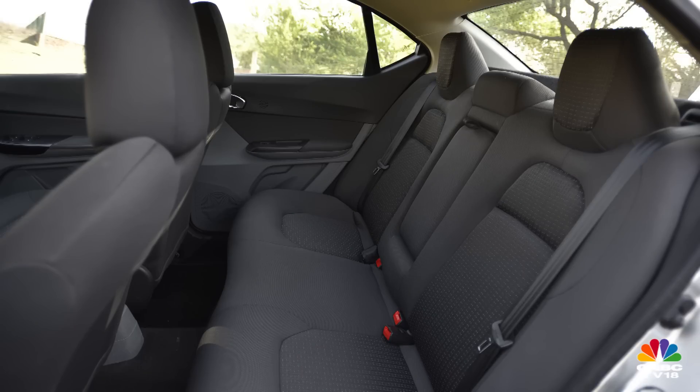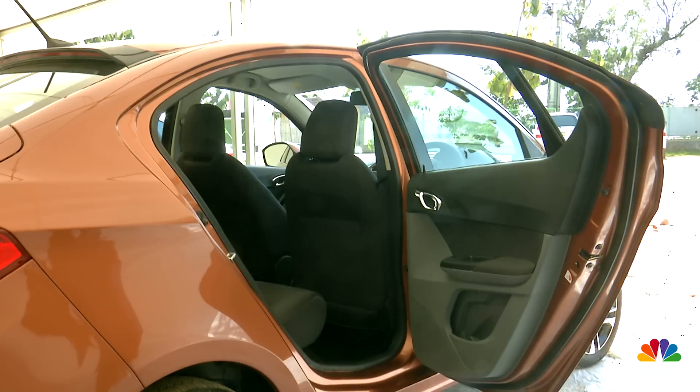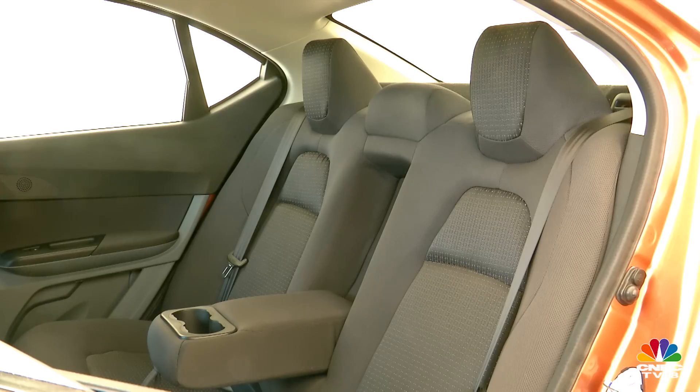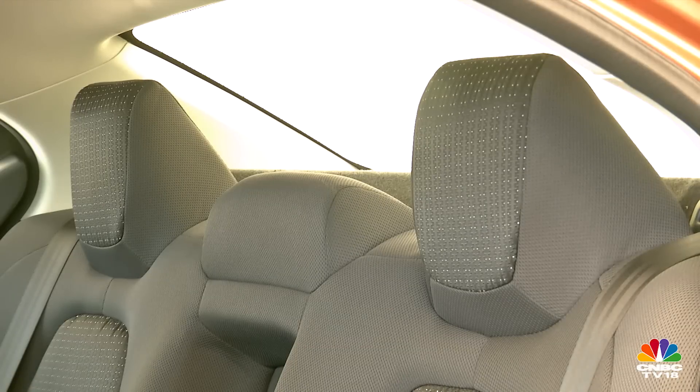The coupe-ish roofline does demand a slightly lower hip point to maintain decent headroom, but ingress and egress aren't affected much over the hatch. The end-to-end cushioning makes these seats more accommodating, and the headrests at either end are larger than the Tiago's for better safety and comfort.